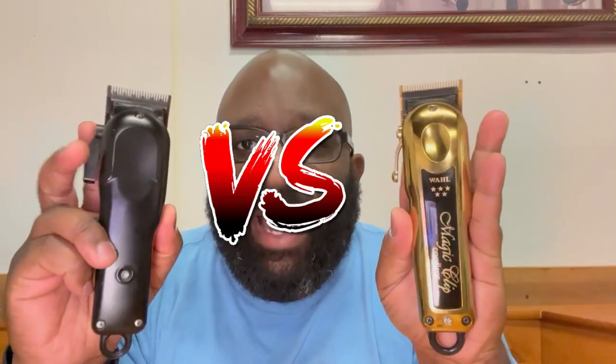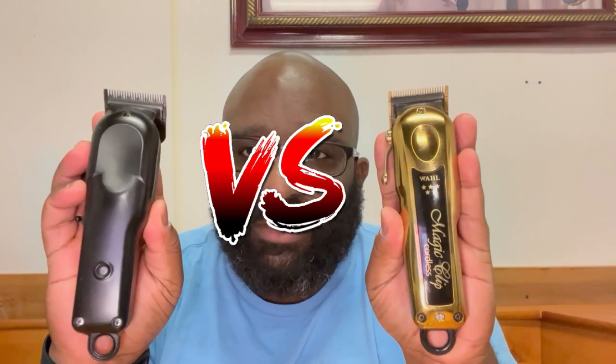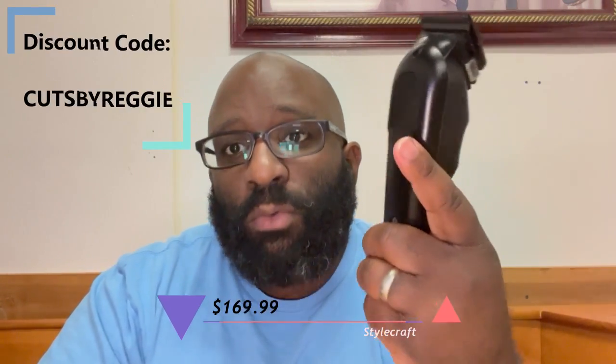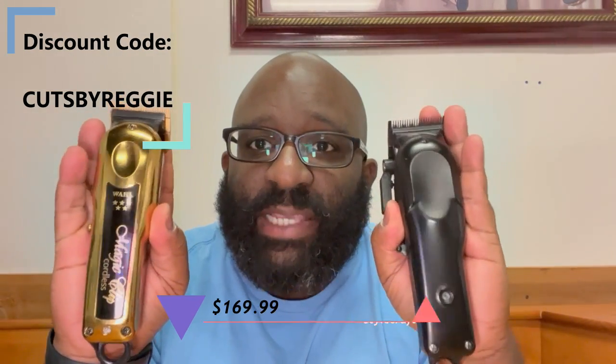So I thought we'd look at the differences, or if you're looking to buy a new clipper, which one should you purchase. Starting with the Wahl Magic Clip — the price is $229 from the actual Wahl website. You can find it on Atlanta Barber for around $183–$185. As for the Rebel, it's $170, and with my discount code you can save a little bit more.